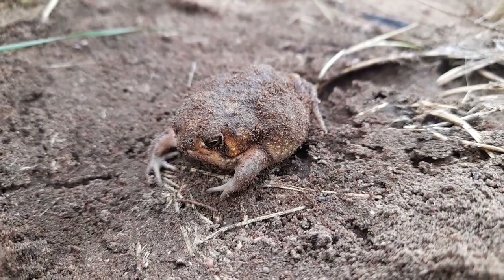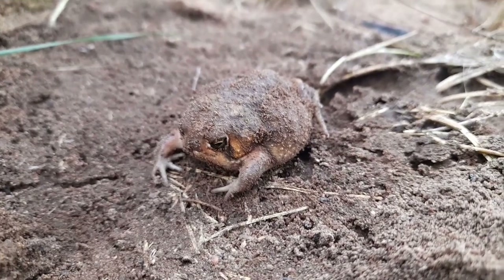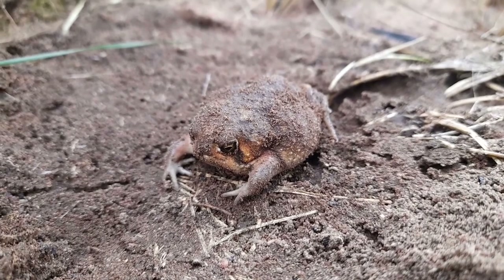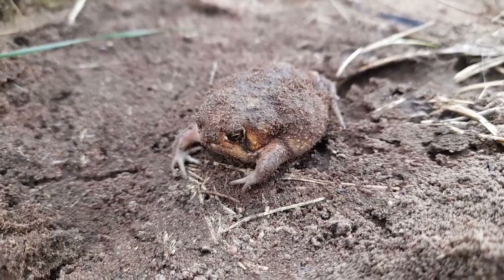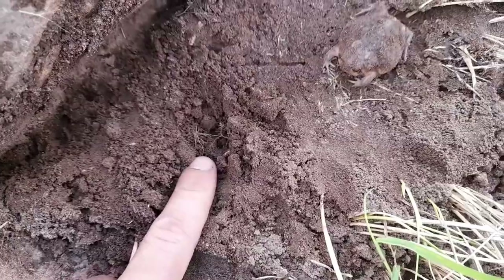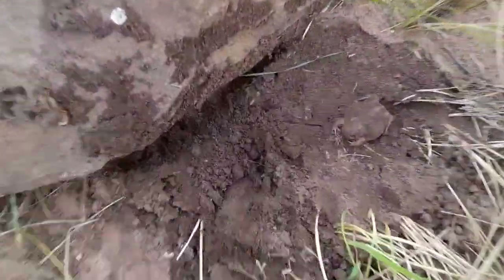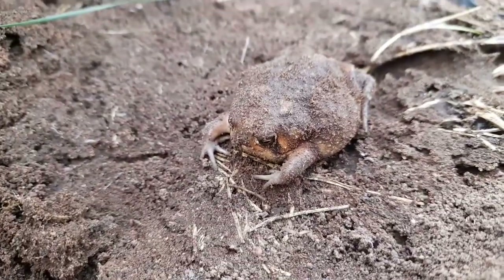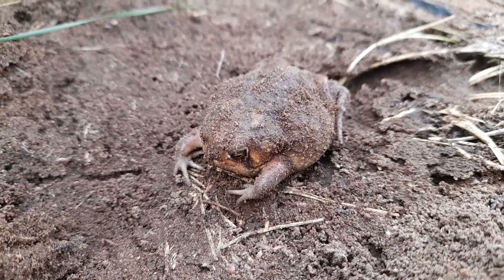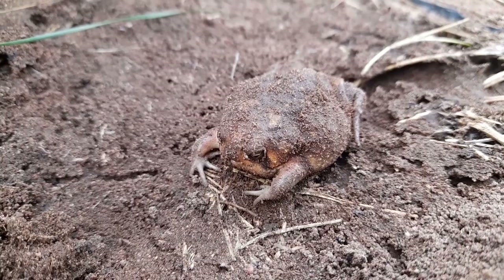Little bushveld rain frog here — Breviceps adspersus — easily one of the grumpiest-looking little frogs in the country, but absolutely adorable. Generally a more semi-fossorial species, spending much of their time underground; he was sort of buried up in that hole under that rock. They're typically semi-fossorial, emerging after or during rainfall. There have been moments walking on some steep hillsides during heavy rain where you just see these guys moving around everywhere.